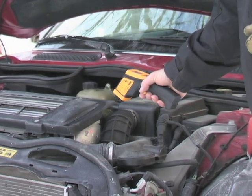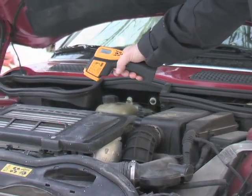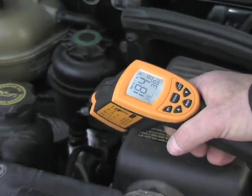Worry your engine is running a little warm? You can select individual components with pinpoint precision and look for potentially problematic hot spots.